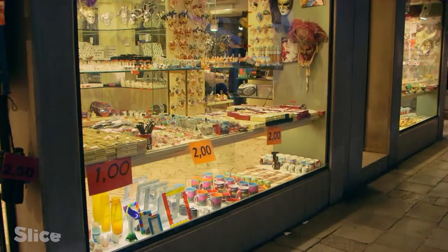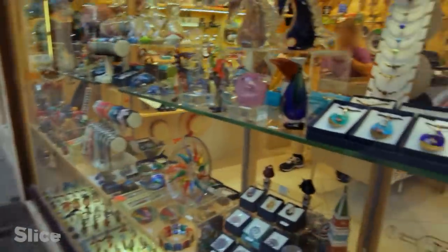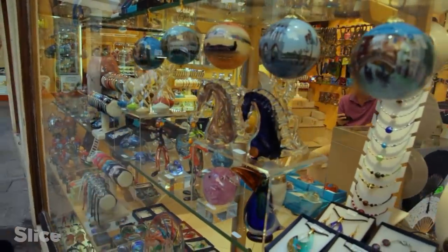To get a better look, we do a little shopping with a hidden camera. This shop in the city centre looks like the real thing. We go in and buy this horse marked Murano glass.